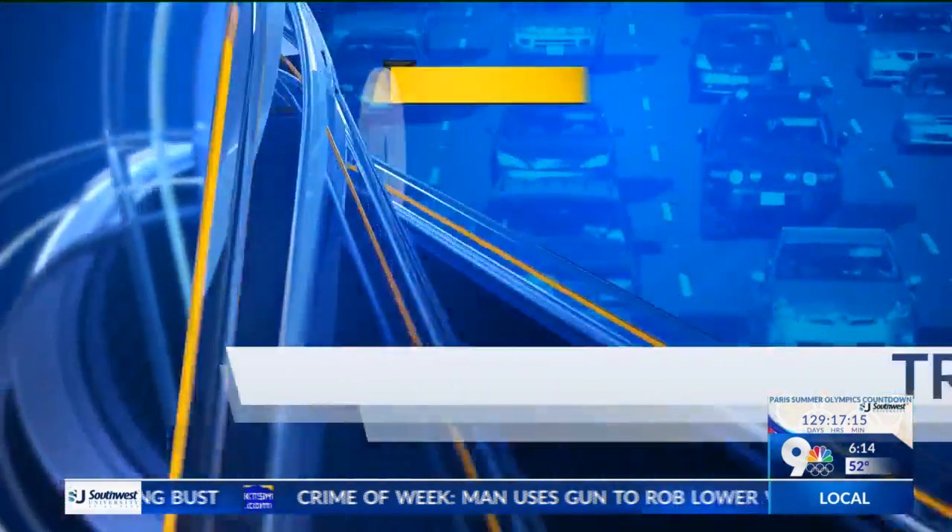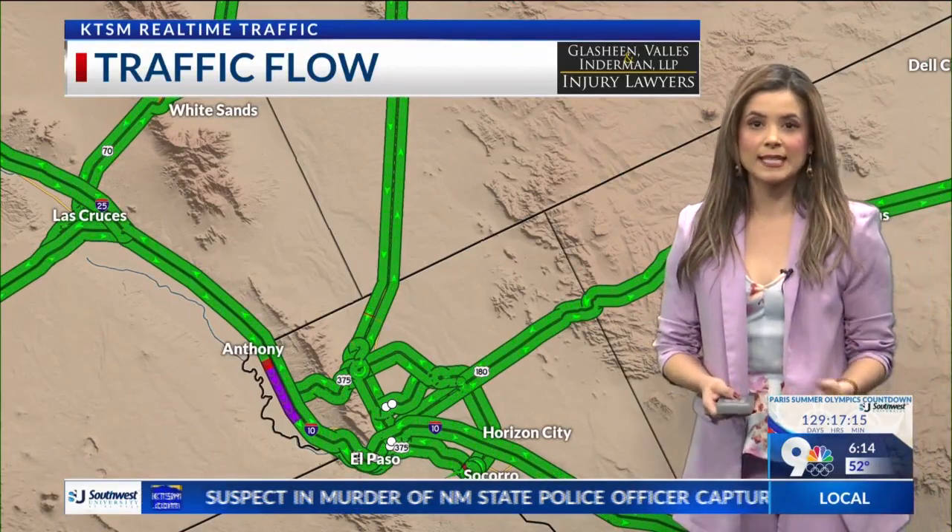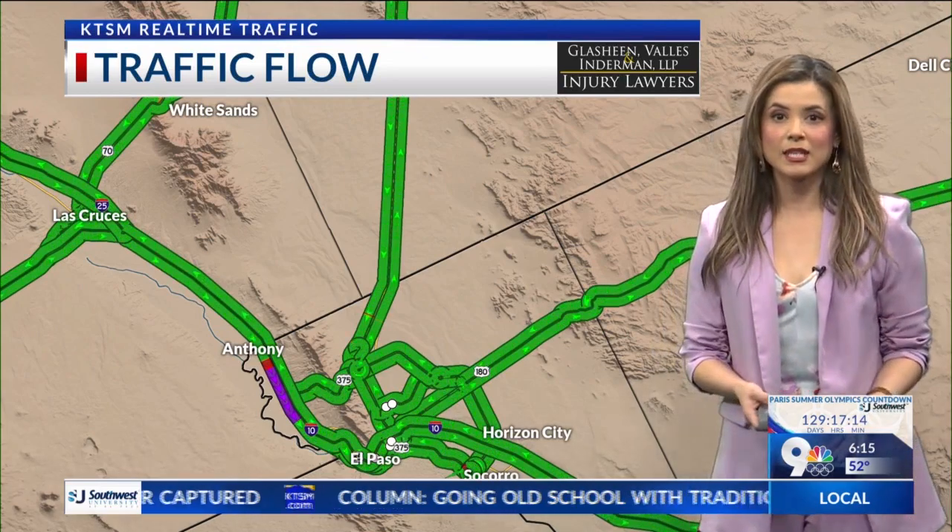There are things already happening out on the roadways right now. So if you are coming from the New Mexico area, I-10 East at Vinton, you're going to see some road work. They're guiding people to take exit 2.